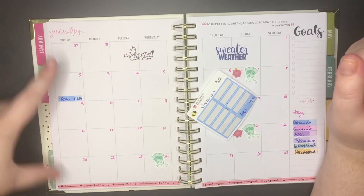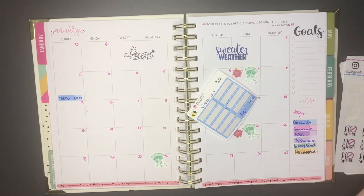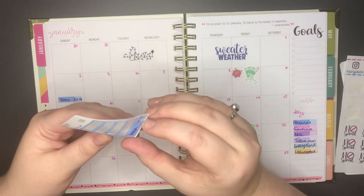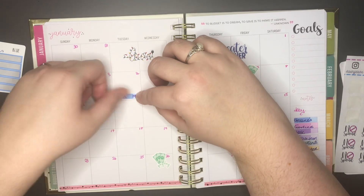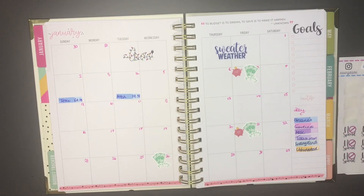That's the first expense of this first weekly check-in and also of January 2022. The next expense was on the 4th and that was from Asda for £19.51 — that was getting the extra bits we couldn't get from Tesco. Those were the only two expenses we had for this week.